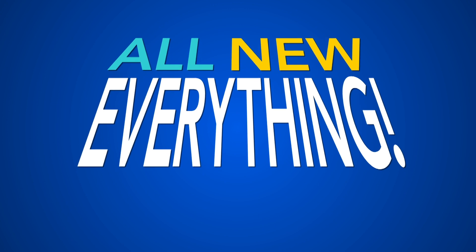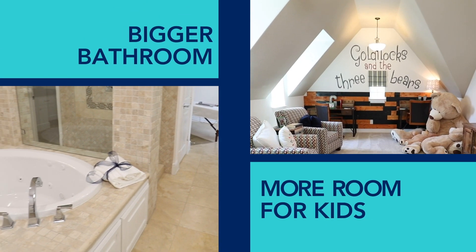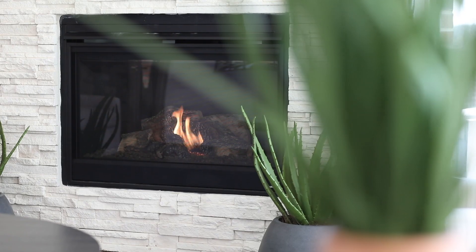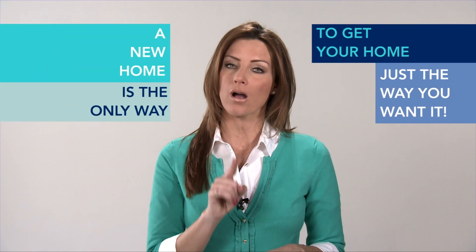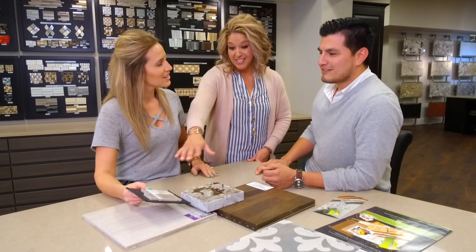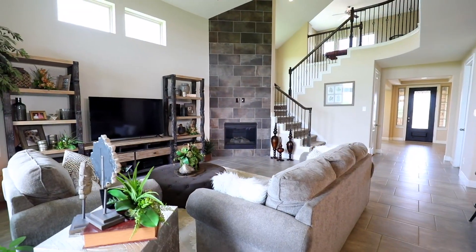So what does all new everything really mean? Are you dreaming of a bigger bathroom or more room for the kids? New home builders make those dreams come true. You can choose everything from faucets to fireplaces, from window treatments to water heaters. A new home is the only way to get your home just the way you want it. A new home builder takes your inspiration and builds your dream home from the ground up with all new everything.